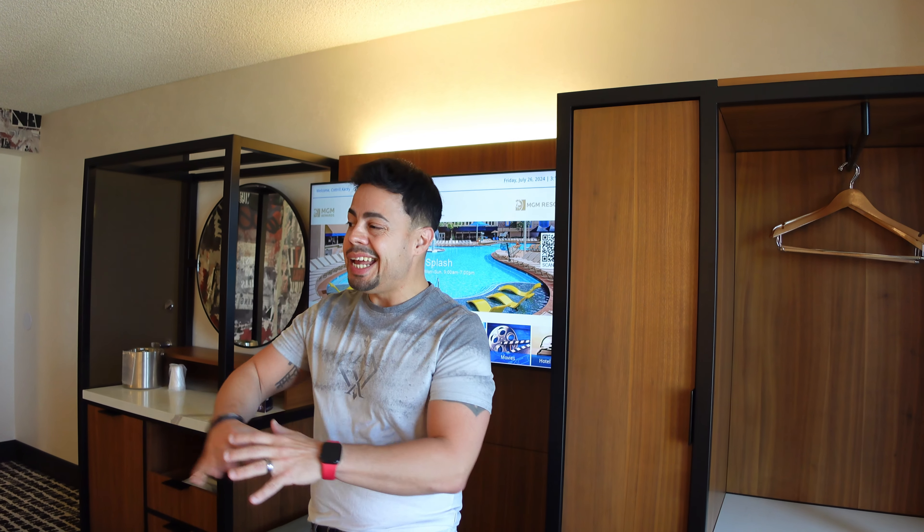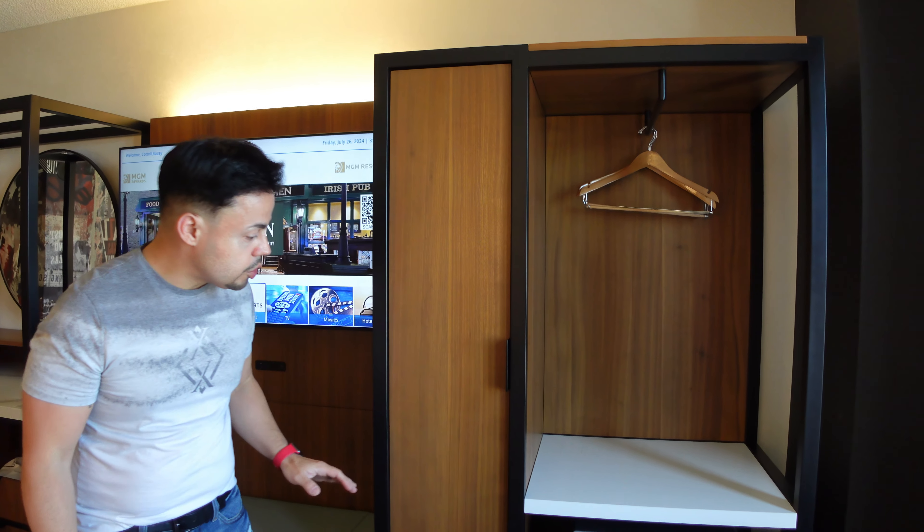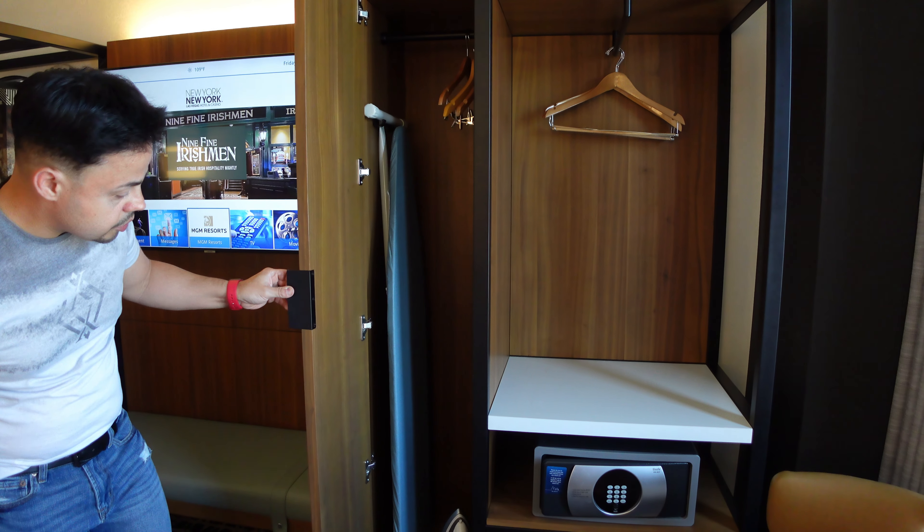This is the Soho King room here at New York New York — this is their basic room. It's 350 square feet and it feels massive. They did a really good job with the layout. Starting here, we have some storage area, there is the safe right here, and some additional storage with the iron and ironing board.